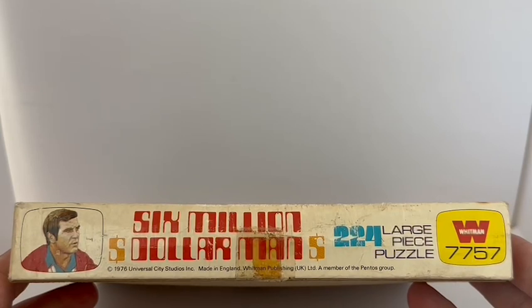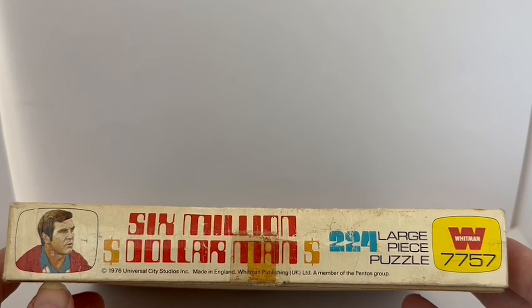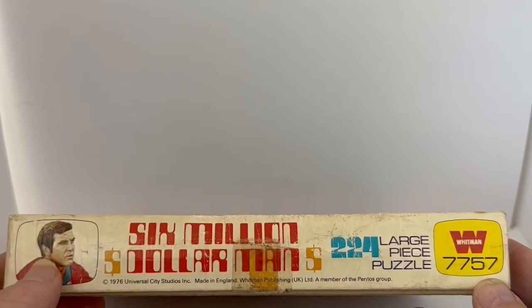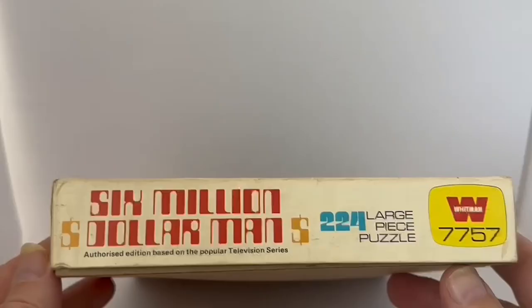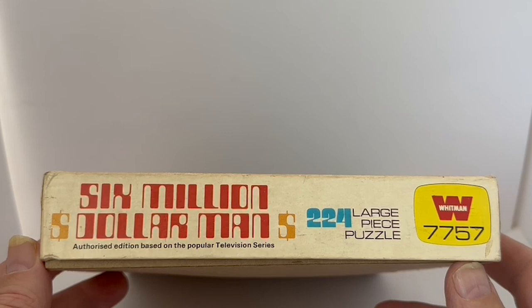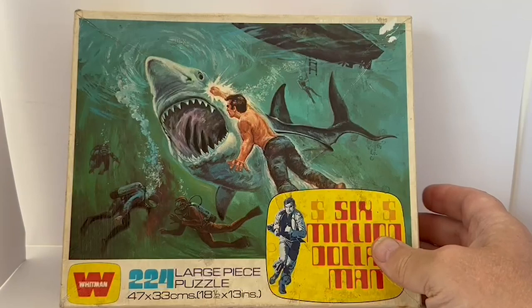The side of the box says 'Six Million Dollar Man, 1976 Universal City Studios Inc, made in England by Whitman Publishing UK Limited, a member of the Pentos Group.' It's got 224 large piece puzzle and it's Whitman number 7757. Over here is an image of Colonel Steve Austin himself. The other side says 'Six Million Dollar Man, authorized edition, based on the popular television series, 224 large piece puzzle, Whitman 7757.'